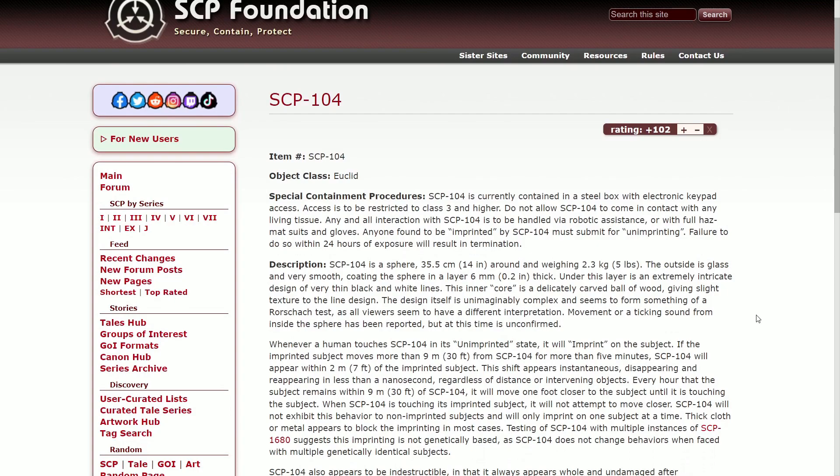Whenever a human touches SCP-104 in an unimprinted state, it will imprint on the subject. If the imprinted subject moves more than 9 meters (30 feet) from SCP-104, or more than 5 minutes pass, SCP-104 will appear within 2 meters (7 feet) of the imprinted subject. The shift appears instantaneous, disappearing and reappearing in less than a nanosecond, regardless of distance and intervening objects.